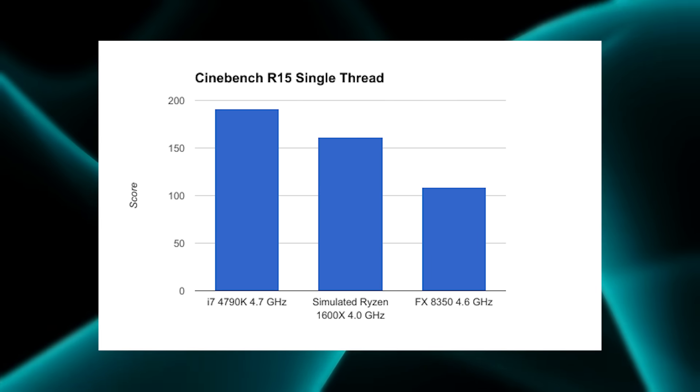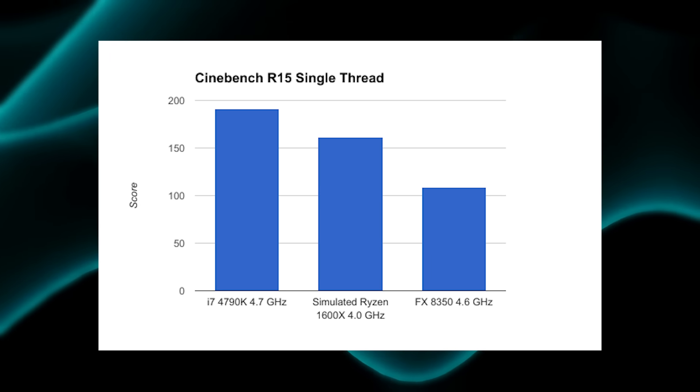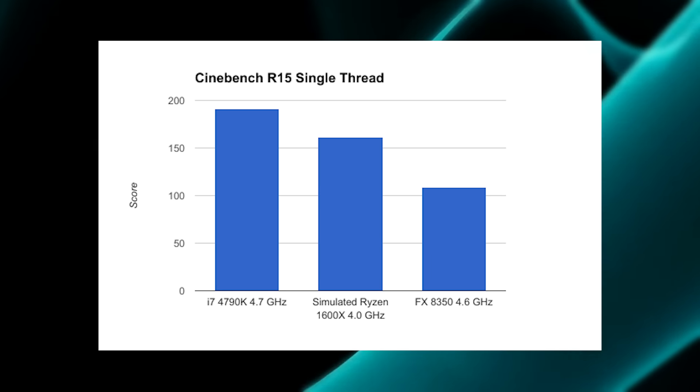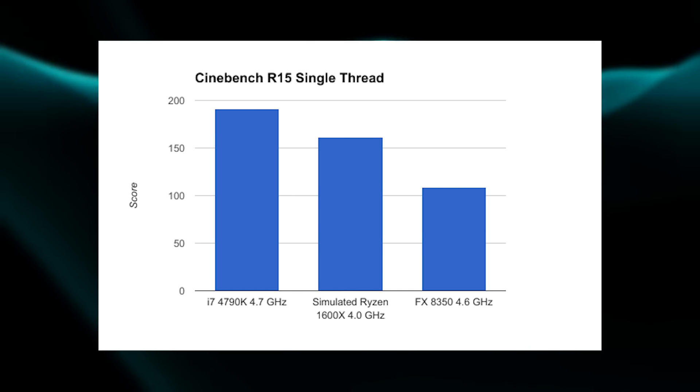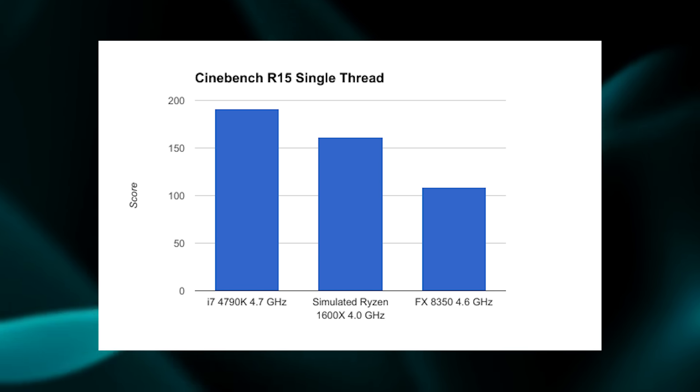First up is the Cinebench R15 single-threaded score, and no surprise here — the i7-4790k running at 4.7 gigahertz does beat out the simulated Ryzen 1600x.